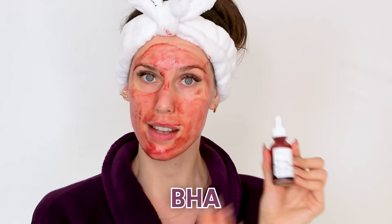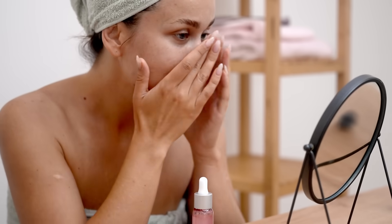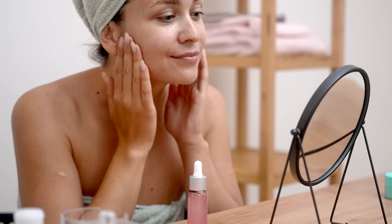This is why learning these ingredients is so important. If you don't know that BHA is the same as salicylic acid, or that tartaric acid or mandelic acid is an AHA, you might use this AHA BHA peel and then reach for a salicylic acid moisturizer or a glycolic acid toner without realizing you're doubling up.